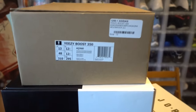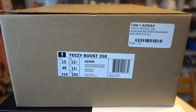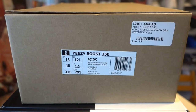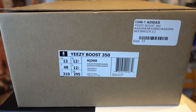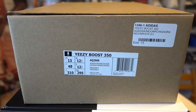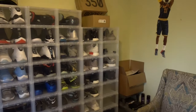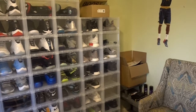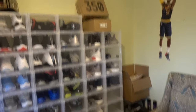I am sending in my pair of deadstock Moon Rocks, size 13. They approved me for one thousand seven hundred fifty dollars. The price is getting so high on this shoe right now that I'm just gonna flip it — I don't need it. I've already got the Belugas, the Turtle Doves, two pairs of Pirate Blacks, so I don't need the Moon Rocks.